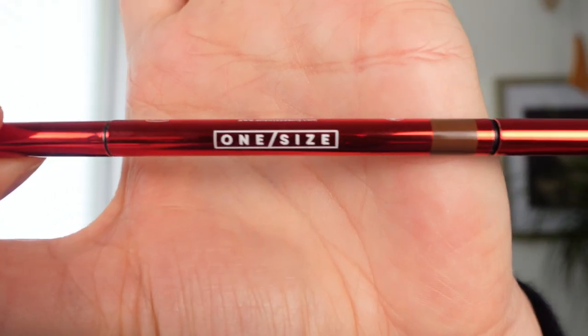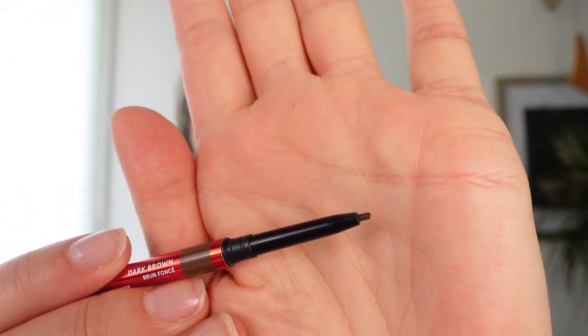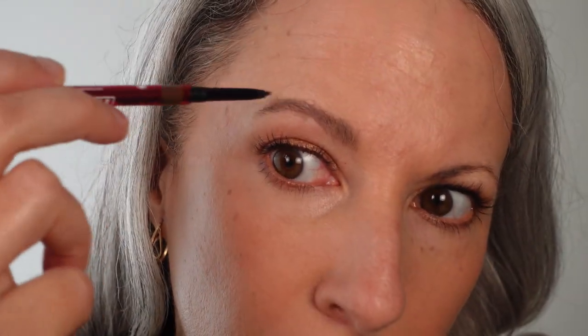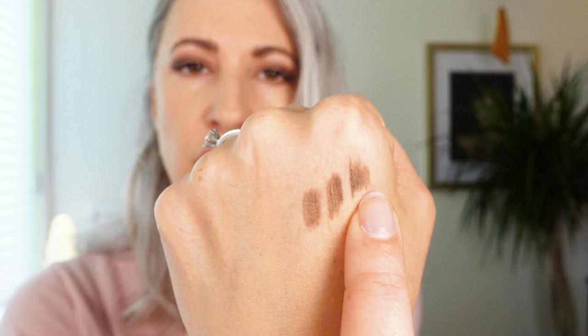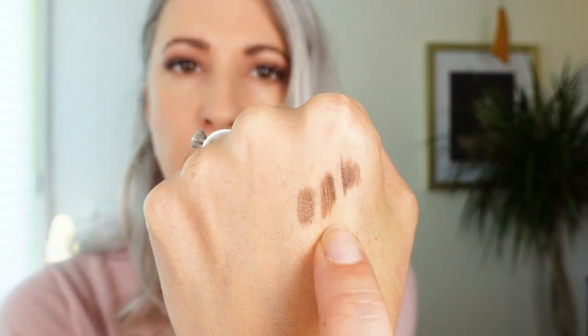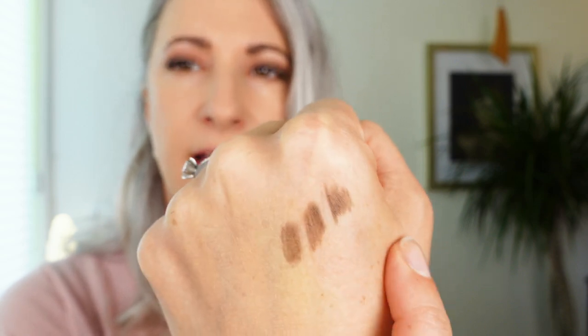Here I'm trying the One Size Brow Kiki pencil in the color dark brown, which is a fine-tipped pencil. The dark brown is darker than the Kosas in medium brown. On the back of my hand, you can see Hourglass in ash, Kosas in medium brown, and One Size Brow Kiki in dark brown — these are different shade names, but in reality these colors are very, very close to each other. This is my second One Size brow pencil. I had previously tried their medium brown, which I liked very much as well. I think I'd be happy to use either one of these colors.